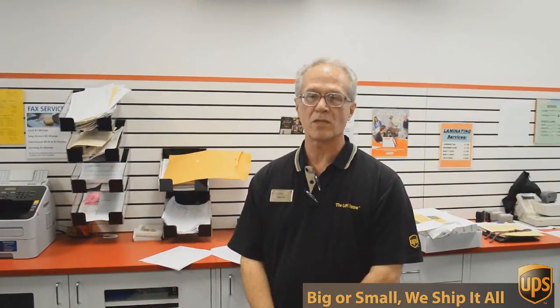Hi, I'm George with the UPS Store on Mesa Drive, and I've been involved in packing, shipping, mailboxes and other business services for over 17 years. Well, besides mailbox shipping and packing, we do a lot of other things here at the UPS Store.